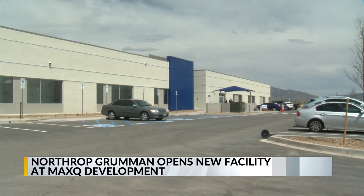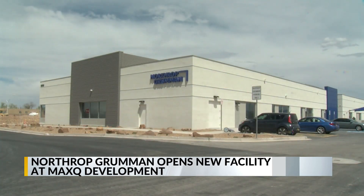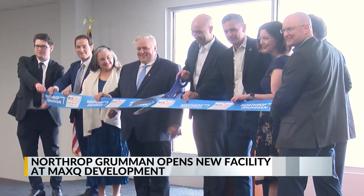Northrop Grumman's arrival is part of the first phase of the development. The company's VP for Space Security Systems says it's helpful to be close to the base.